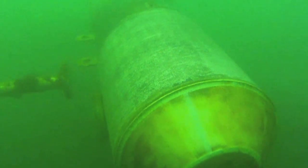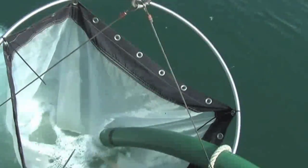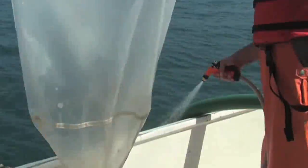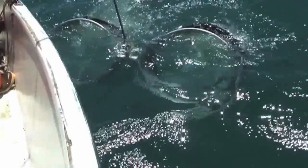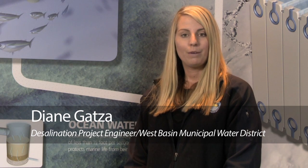Impacts on marine life from seawater intakes poses another challenge for desal projects. However, recent studies have found that appropriately sited, designed, and operated seawater intakes can minimize the impacts on marine species. The West Basin Municipal Water District is studying wedge-wire screens at its desal testing facility in Redondo Beach, California. We're able to screen out all adult and mature fish, as well as the majority, if not all, of the mature larvae in the ocean.